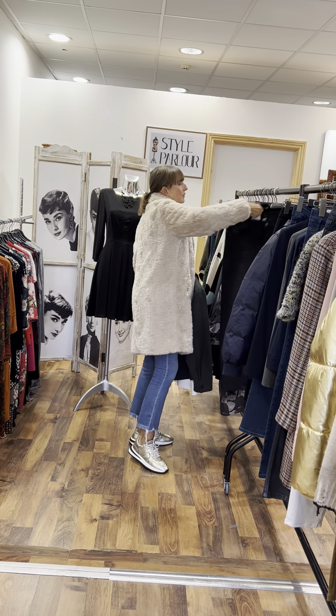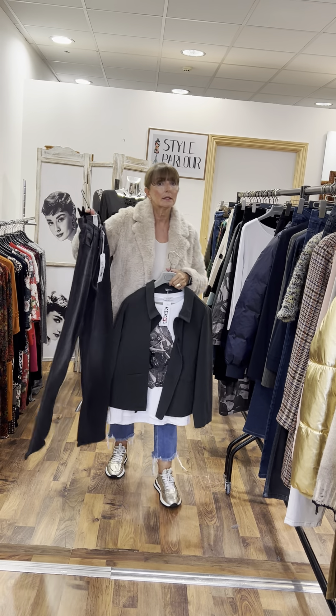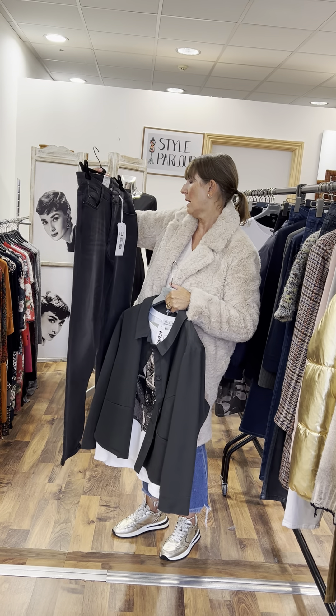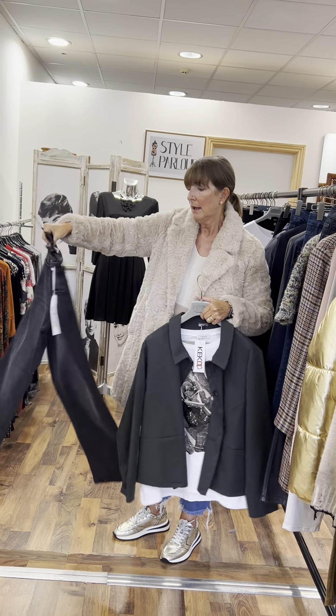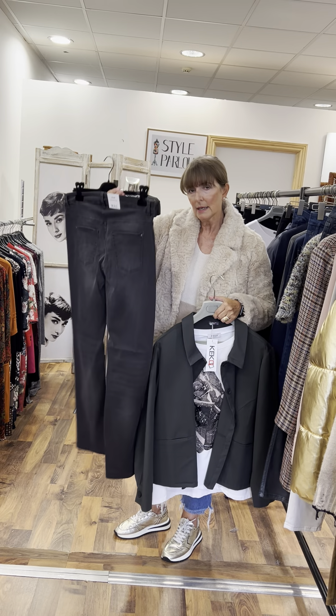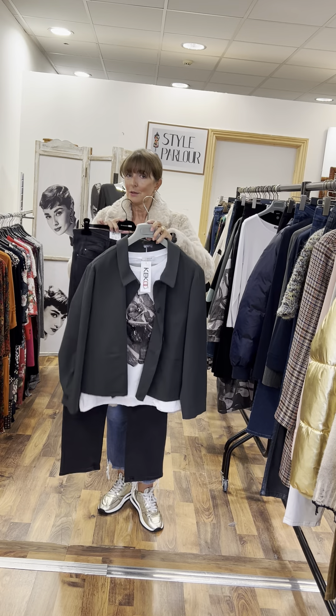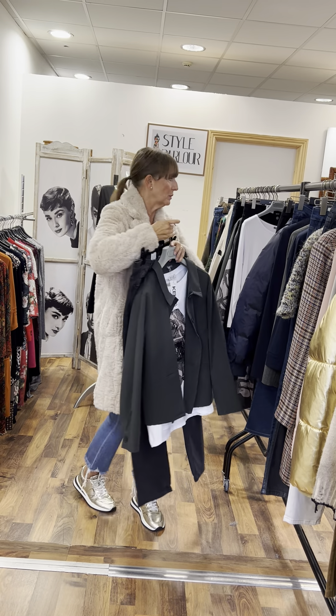I've put it with a pair of anthracite jeans in the classic shape that have just arrived. This pair is a size 18–20, classic length, really nice shape, super soft denim, at €119.95. All sold separately.